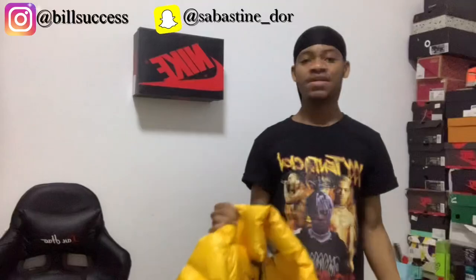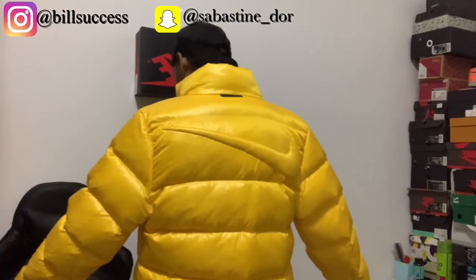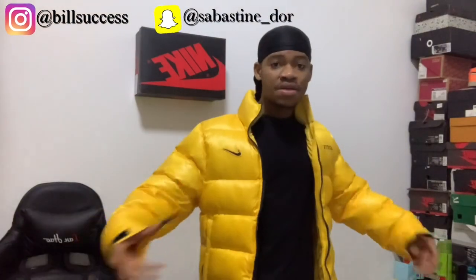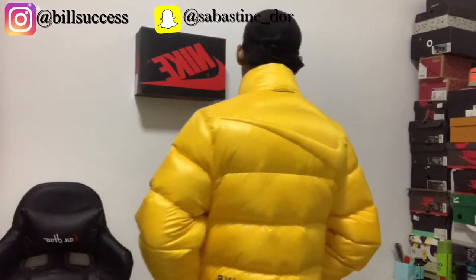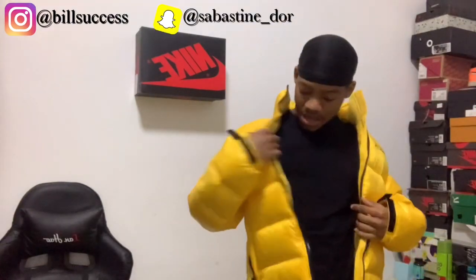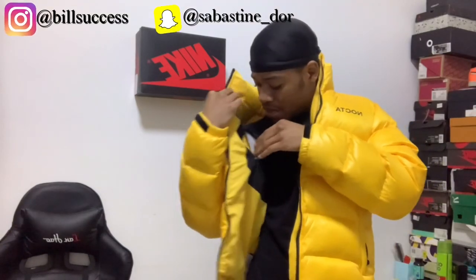Let me show you how it looks on the body. As you can see, I went for a smaller size — I prefer my jackets not too baggy and not too small. This is a size S. Also, there's a pocket inside the jacket where you can put your phone, card, or anything — I prefer putting my bank card in there all the time.